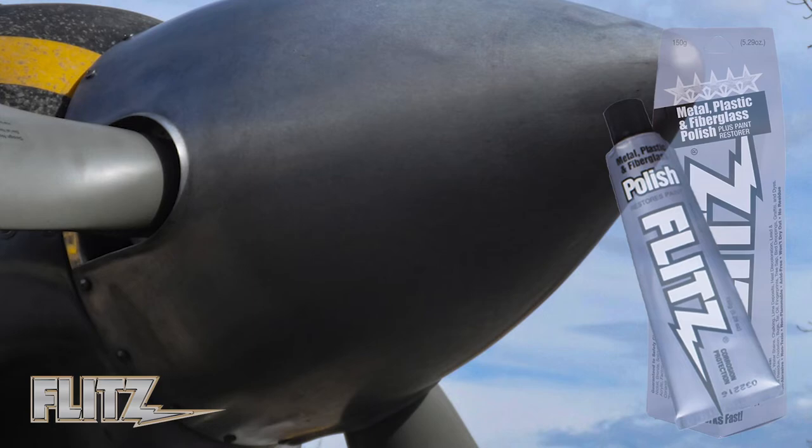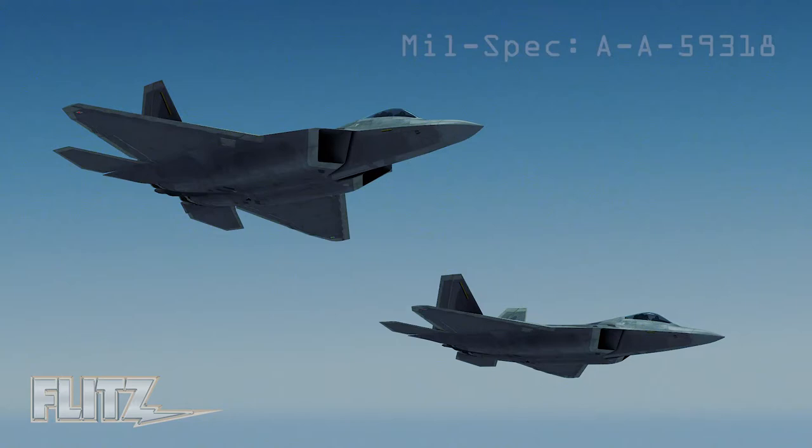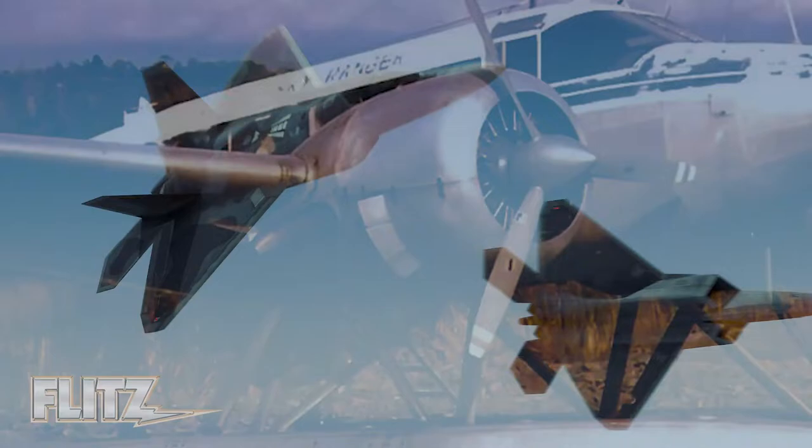Our flagship offering, Flitz Paste Polish, delivers superior performance on everything from aircraft leading edges and spinners to bright work and canopies. We're proud that every single can of Flitz Polish carries a U.S. mil-spec number that certifies its fitness for use on military aircraft. From the toughest job to the most delicate, Flitz has been an aviation mainstay for over four decades.